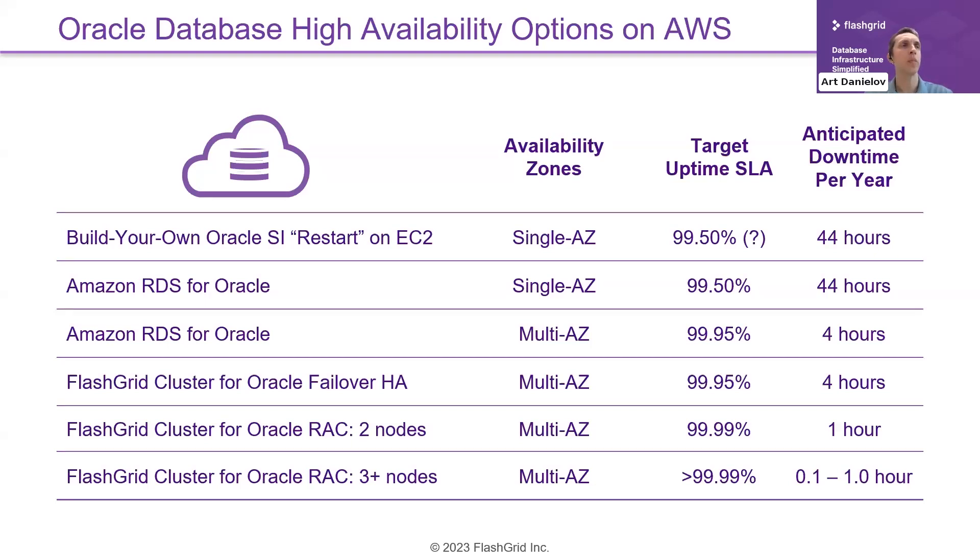The second option is Amazon RDS for Oracle. The simpler single-AZ option is similar to running your own standalone Oracle instance on EC2 — there's an uptime SLA of 99.5% from the RDS service. Here, however, you trust RDS to take care of configuration, compatibility, and reliability, so you don't have to do all that work yourself.